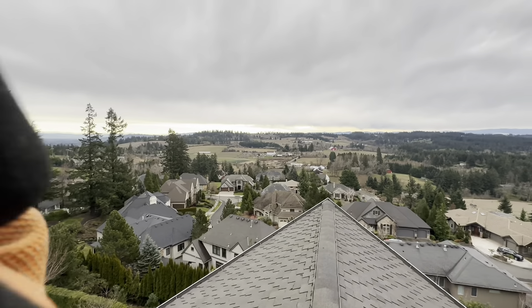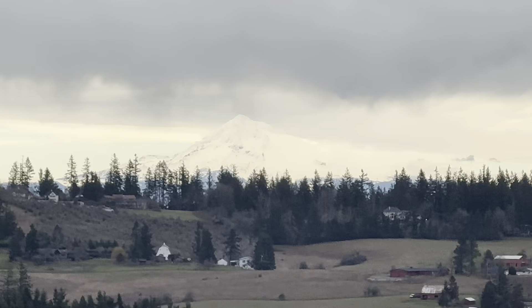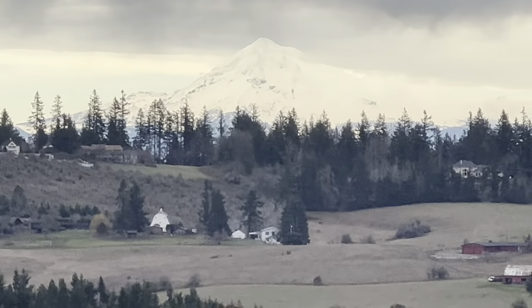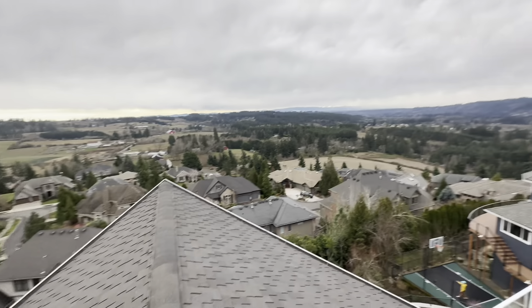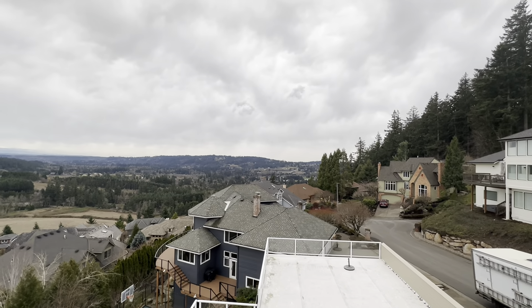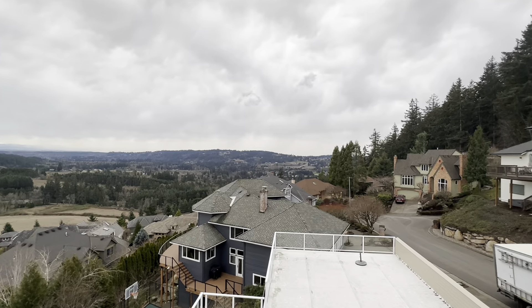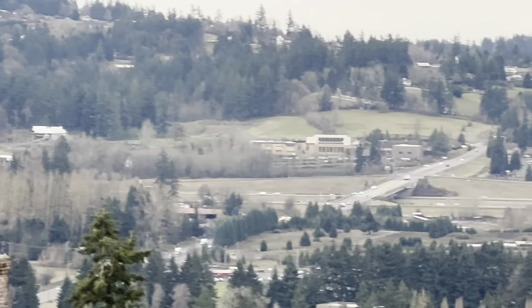Look at that — we got Mount Hood! Look at that, folks. Very beautiful, very nice. Oh, there's the highway. If we zoom in towards the highway — there's 205, and there's 80. Creek right there. How's the church we go to right there? Right there — that's cool, it looks small.